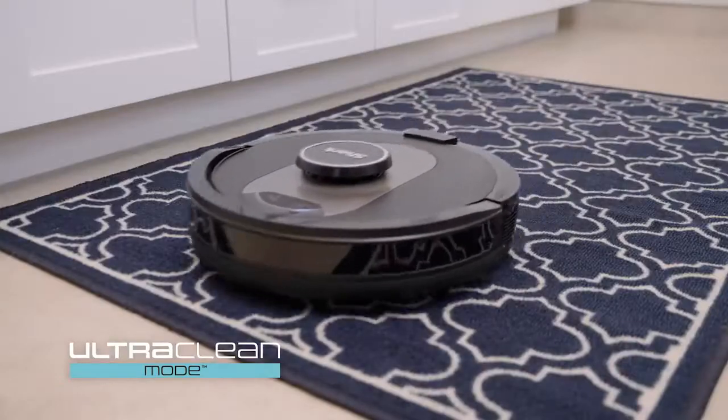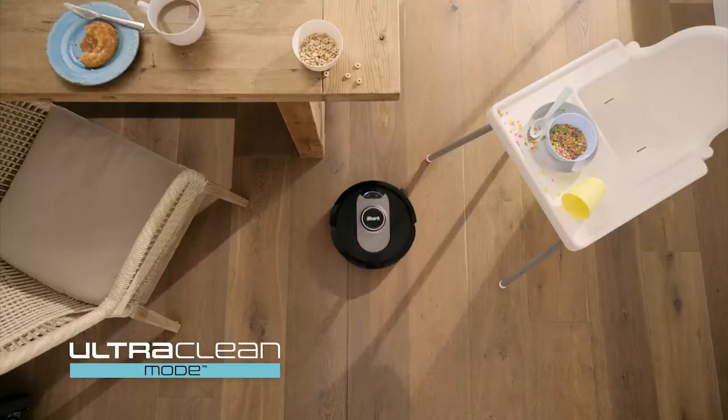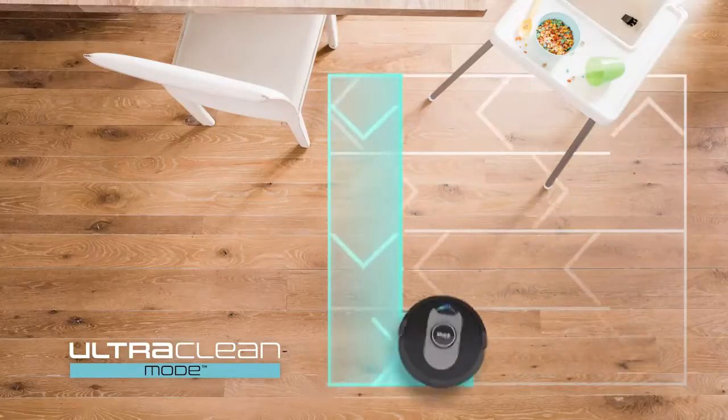And now, with ultra-clean mode, you can target and deep-clean single rooms, high-traffic zones, and specific spots. Ultra-clean mode combines powerful suction with a multi-directional cleaning pattern to deep-clean areas that need it most.